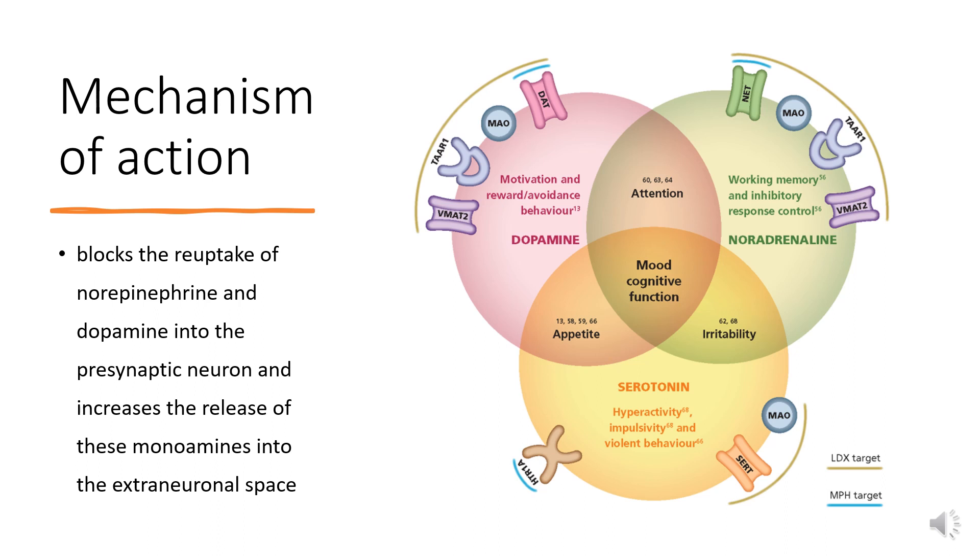Ultimately, the ability of this agent to increase synaptic concentrations of the catecholamine neurotransmitters noradrenaline and dopamine in the prefrontal cortex (PFC) and in the striatum results in several behavioral changes.